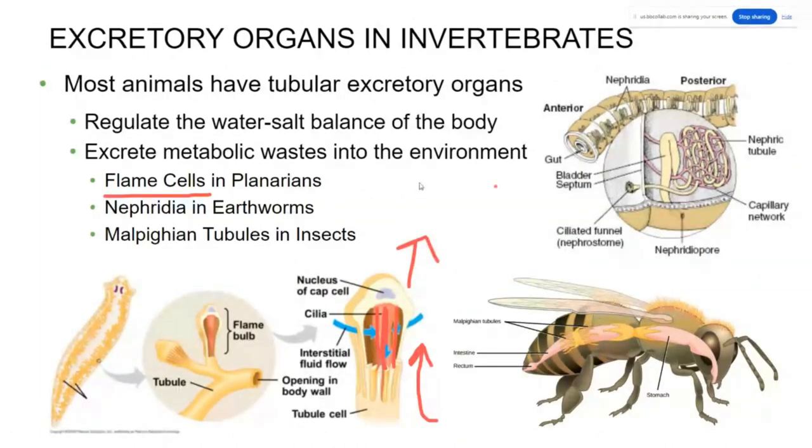Insects use something called Malpighian tubules — small tubules attached to the digestive system. Insects have no closed circulatory system; their hemolymph is just open in their body cavity. These Malpighian tubules are little extensions that go into the body cavity with lots of surface area to absorb as much nitrogenous waste as possible and then cycle it back into the digestive system to be disposed of — another simple method using diffusion.